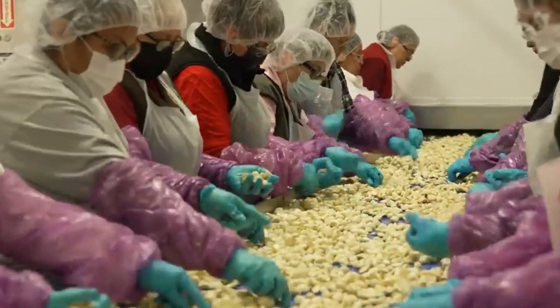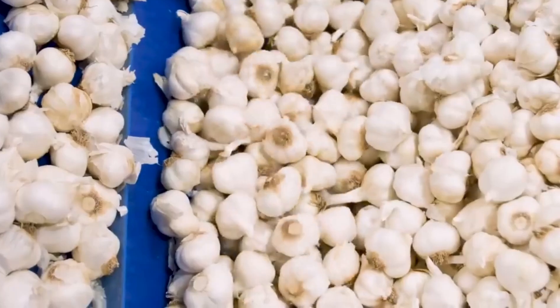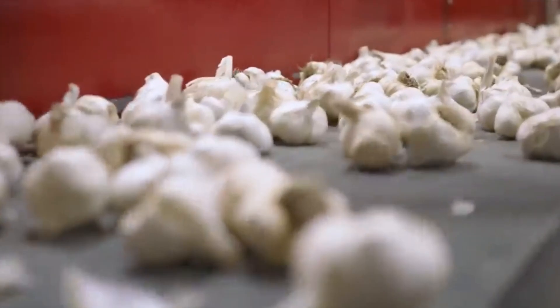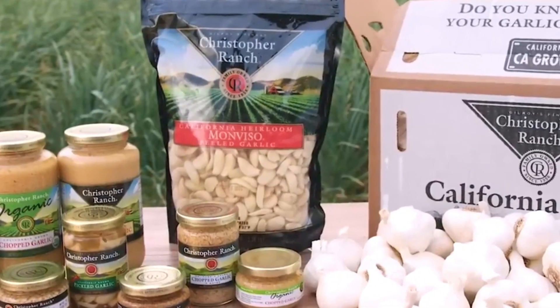If you found this glimpse into the world of garlic production fascinating, make sure to hit the like button and subscribe to our channel for more behind-the-scenes looks at the wonders of agricultural technology. And don't forget to watch our next video, where we'll explore the intricate processes behind another staple food. Until then, thanks for watching, and we'll see you next time.